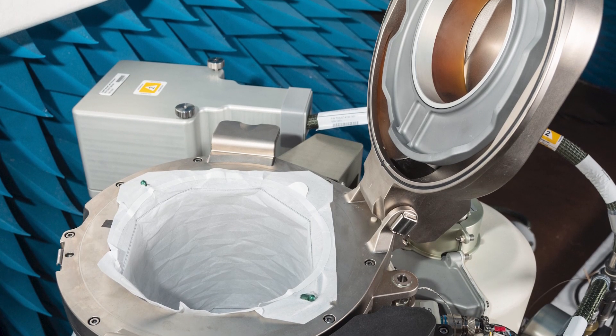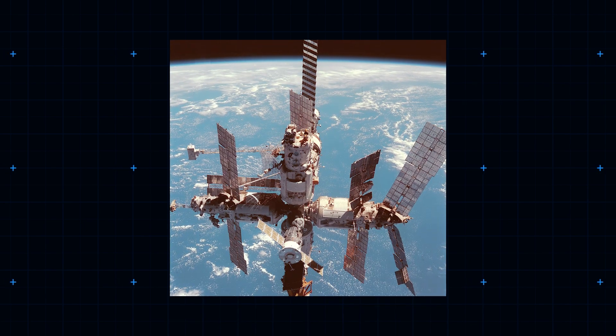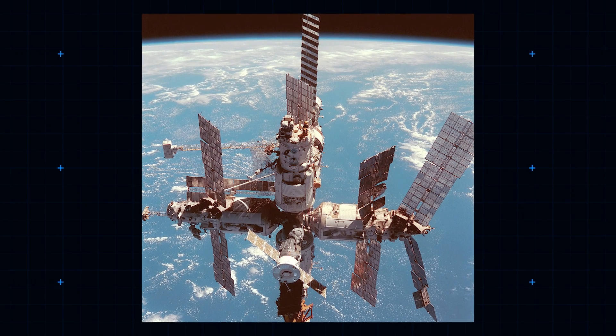Having a solid, reliable toilet — the Russians have their own separate system — is seen as vital from a well-being point of view. Once on the old Russian station Mir, a power failure caused astronauts to rely on using emergency plastic bags. Morale predictably plummeted.